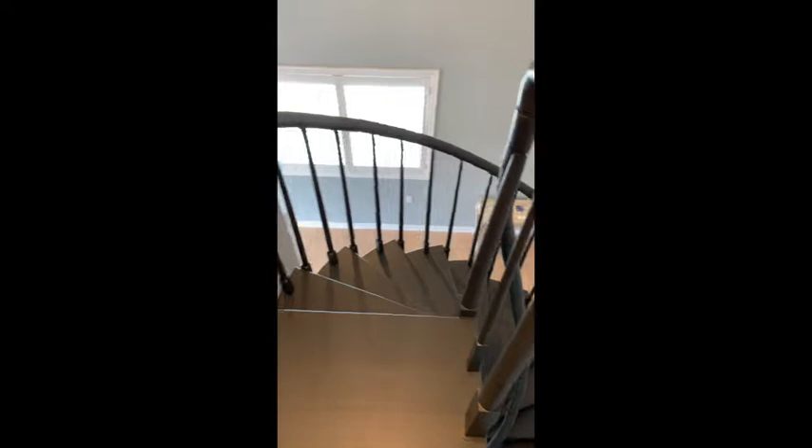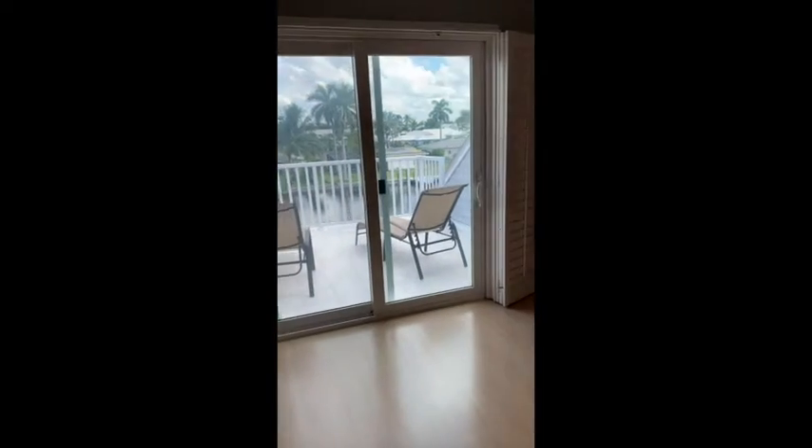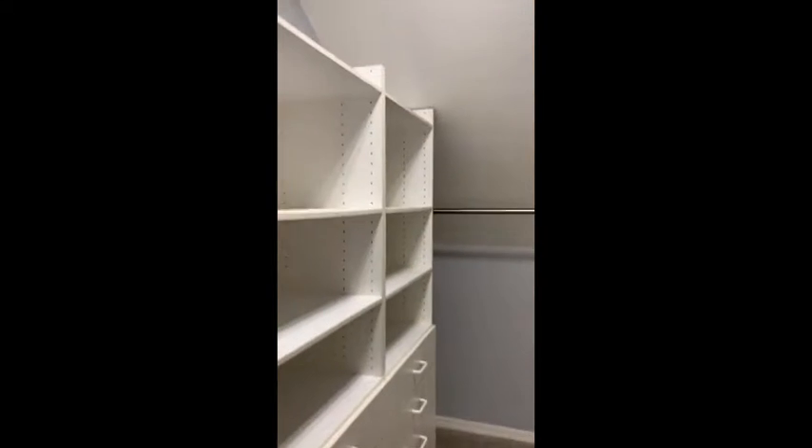We're going to start on the second floor first. I just came up the spiral staircase, but there is also an elevator. On the second floor there's a hallway up here on this top floor. The master for this home is on the second floor — it has its own balcony, a very large walk-in closet that's been done as a California closet. You also have two more closets, one here and one over on this side.